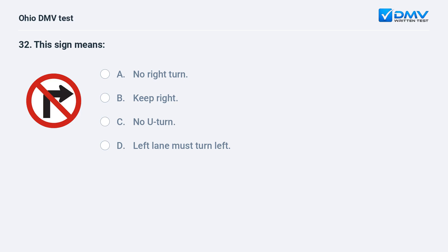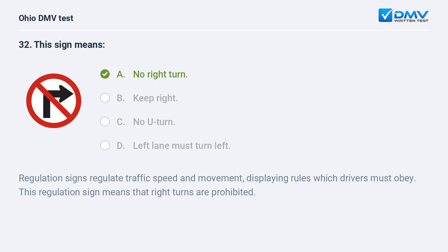This sign means: A. no right turn, B. keep right, C. no U-turn, D. left lane must turn left. The answer is A, no right turn. Regulation signs regulate traffic speed and movement, displaying rules which drivers must obey. This regulation sign means that right turns are prohibited.